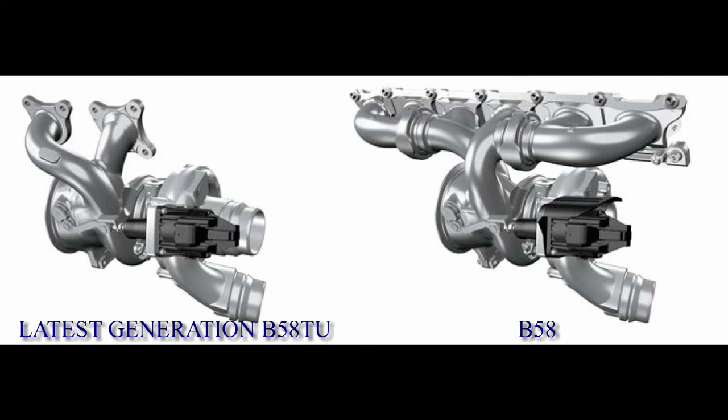The exhaust turbocharger of the current B58 TU engine — which is the latest generation, higher-power engine — is not similar to the existing B58 engine turbocharger. The exhaust manifold is integrated into the cylinder head, which means the exhaust manifold and exhaust turbocharger housing are no longer designed as a single component, allowing the exhaust turbocharger to be individually replaced. The charging pressure is still controlled by an electrical wastegate valve.